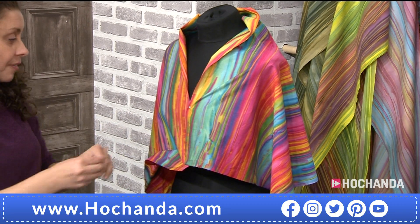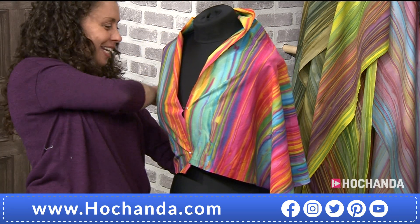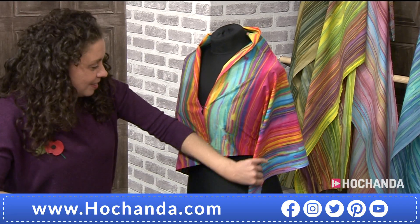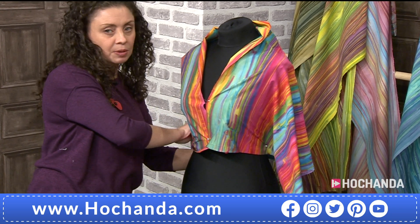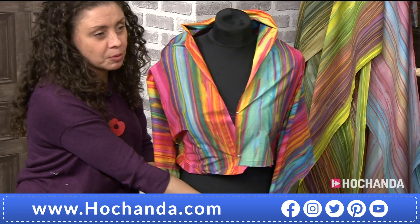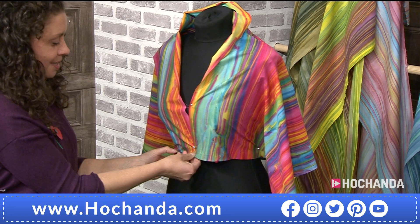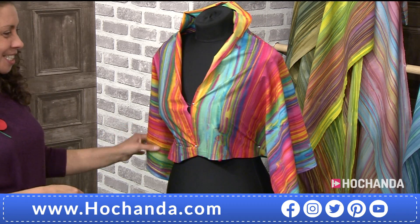With just four pins in you can see what it would look like as a little jacket. Hayley, you've almost made a shirt with a couple of pins there — that looks amazing! If I'd had a longer bit, it could have been a little jacket I was wearing tomorrow. Look at that — love it. You can see the versatility.